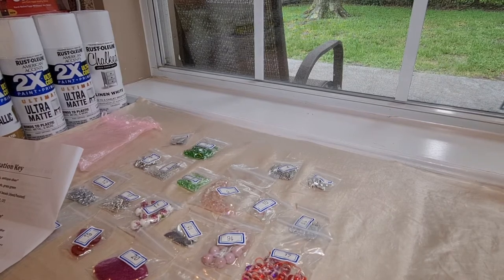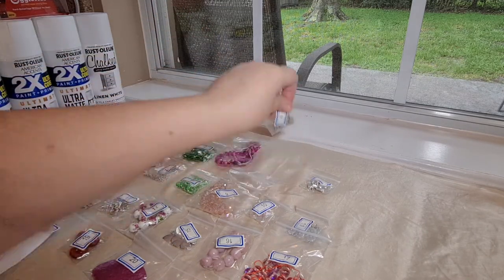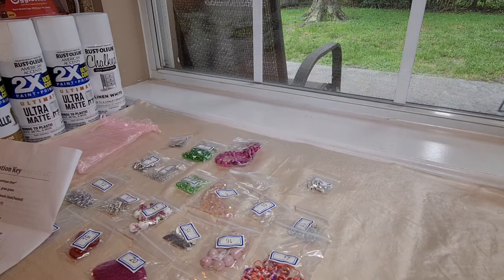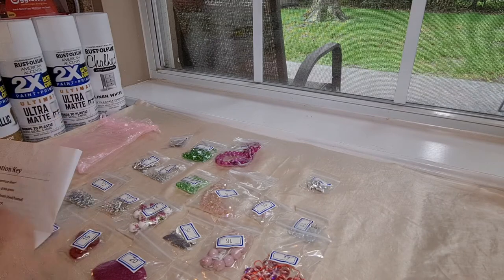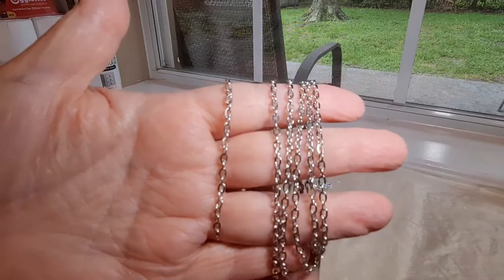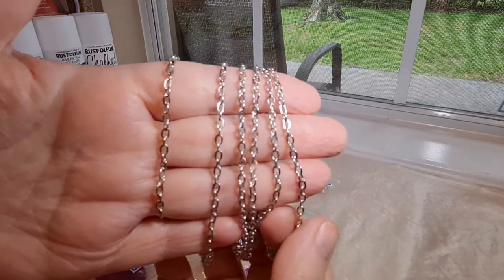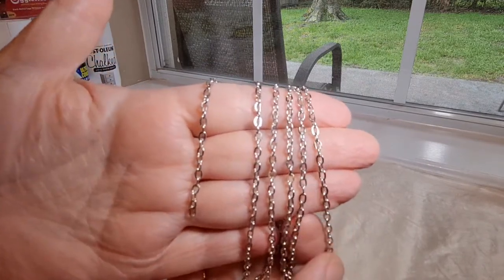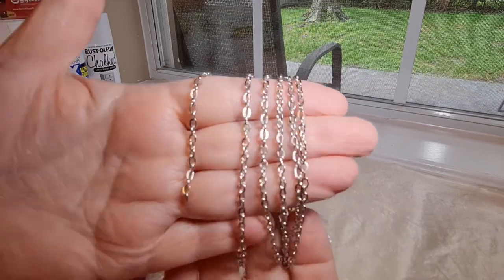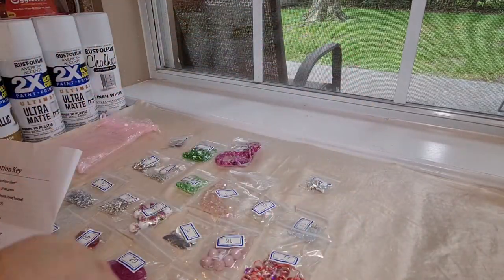Number four is one meter of 4-by-2.7-millimeter steel jewelry chain. This is a different style of chain to use in making jewelry. That's pretty — I like that a lot. And that's plenty to make necklaces or bracelets because they gave you a meter. Very nice.